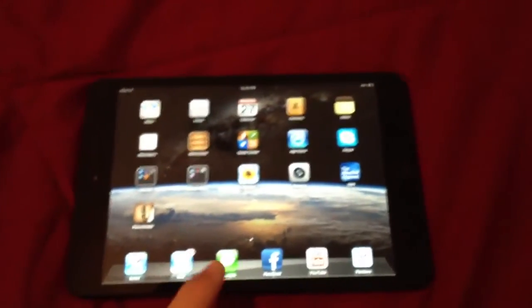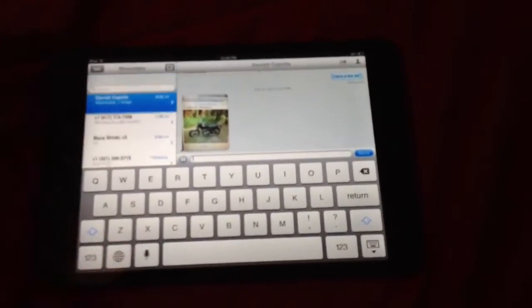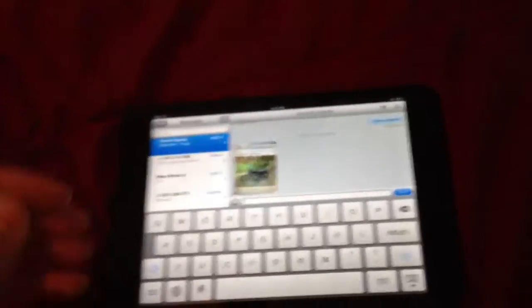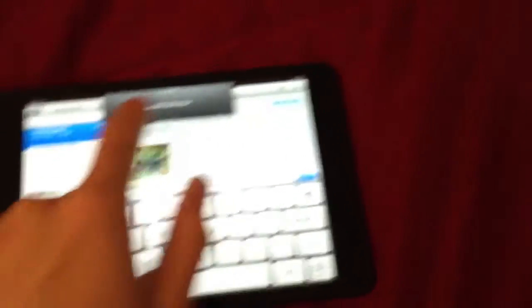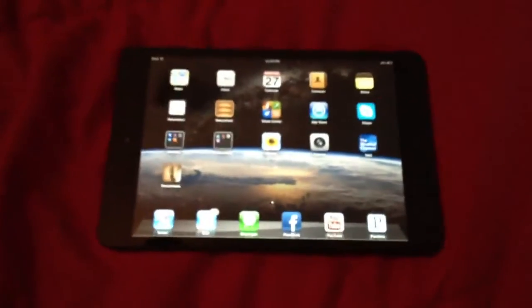It has iMessage, which is really convenient, because you could pretty much message anybody who has an Apple device as long as they have Wi-Fi. It comes up as a notification just like an iPhone — it tells you that you have a message. Even though you have a phone, it just seems more convenient to be able to type it out on here when you see the message.